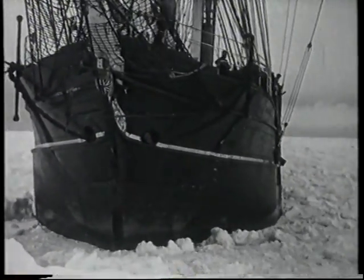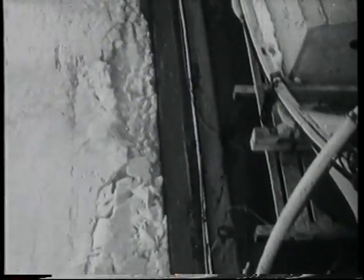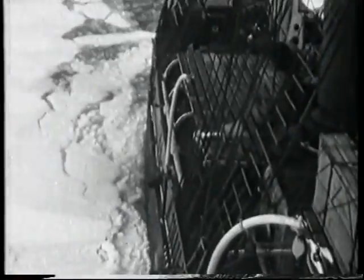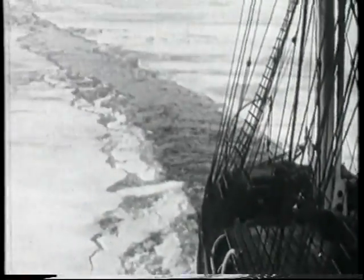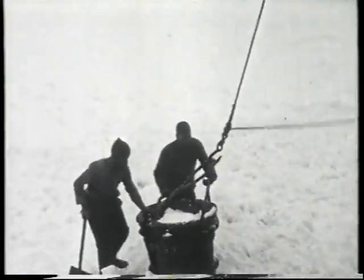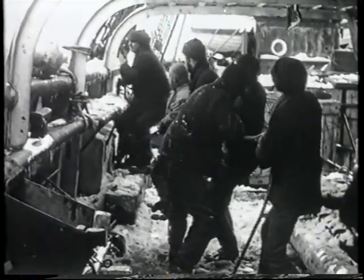No existing ship had a hull strong enough to stand the intense pressure of being trapped in the polar winter ice for up to five months. And so it was that RRS Discovery came to be specially designed. Built and launched in Dundee, she was to break her way through the polar ice as far as possible, spending the winter trapped while Scott and his team explored the icy wilderness and carried out scientific research.